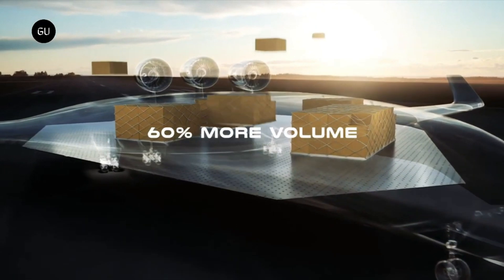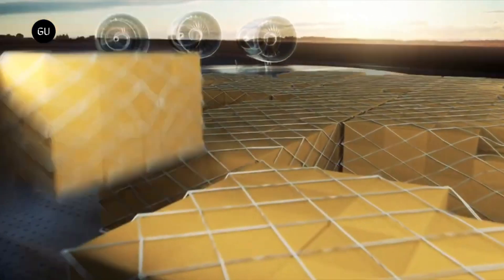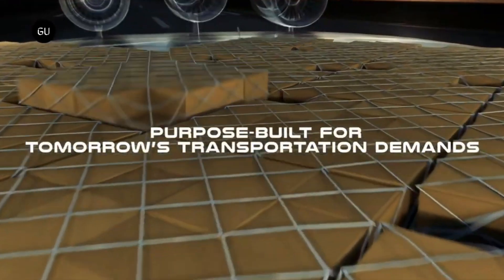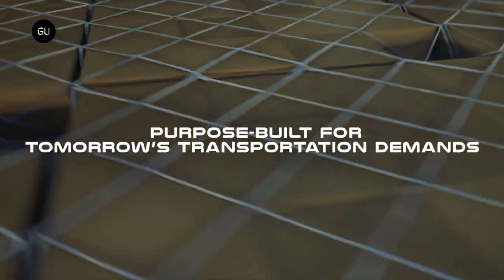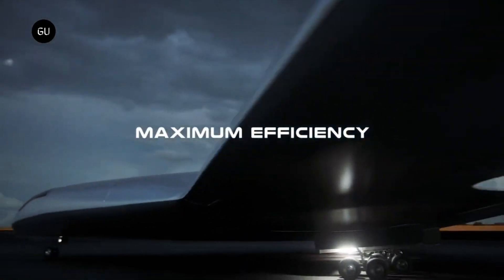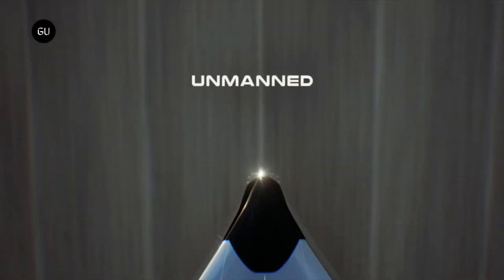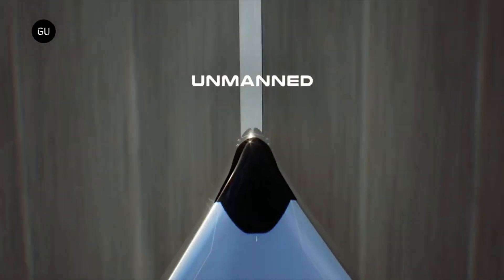The company behind the Natila's cargo drone is Natila's. They are currently developing different sizes of cargo drones with varying payload capacities. Their smallest drone, the Kona, has a wingspan of 85 feet and is expected to be the largest commercial air cargo drone to fly in 2024. Kona can carry up to 3.8 tons of cargo.